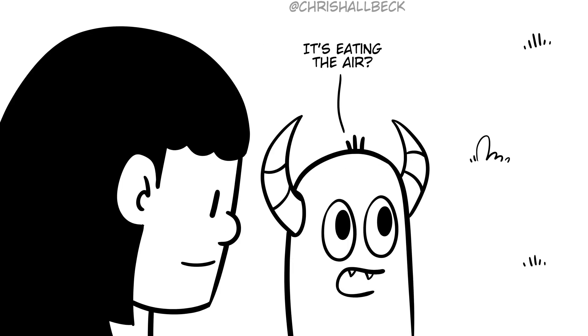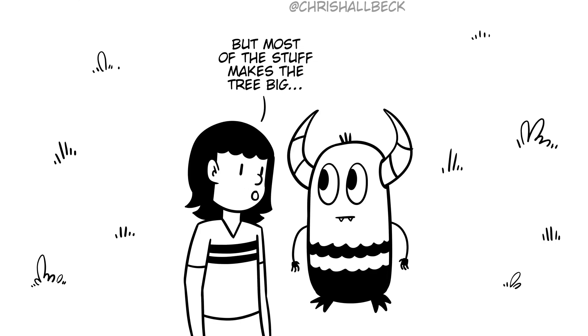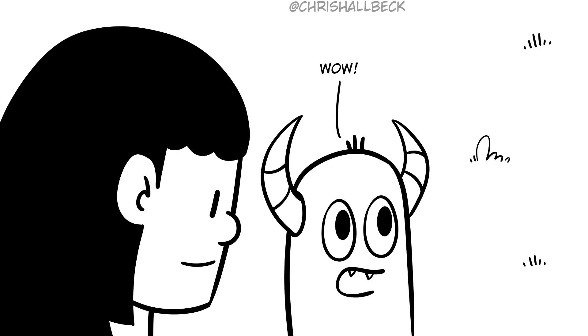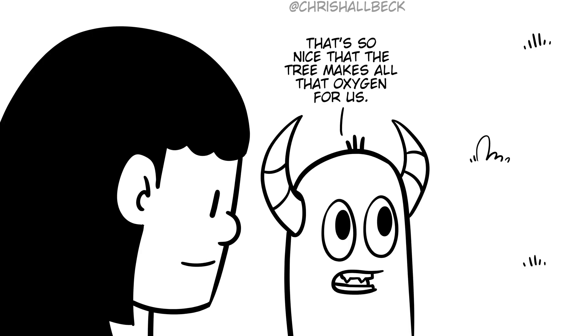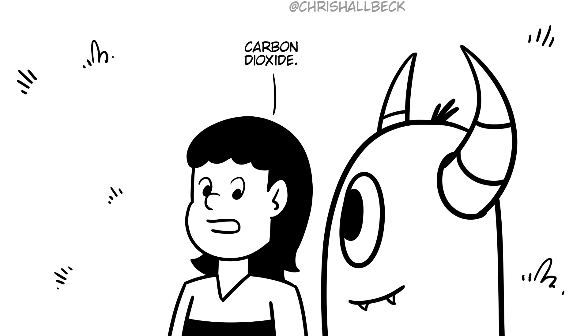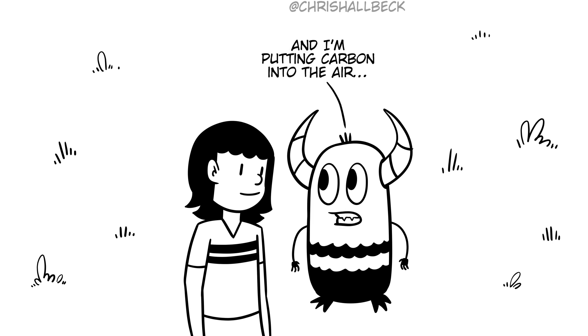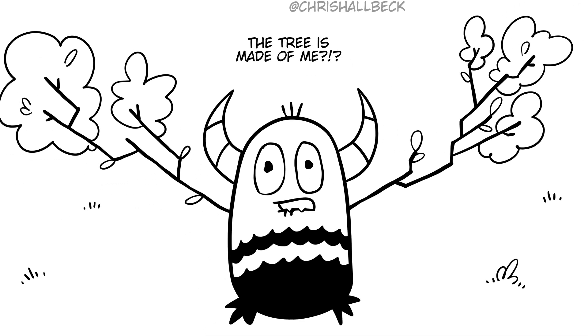It's eating the air? Pretty much. It takes up water and minerals from the ground, but most of the stuff that makes the tree big is carbon that it takes from the air. Wow. That's so nice that the tree makes all that oxygen for us. Well, we return the favor. Part of the process when our bodies produce energy is we breathe out carbon dioxide. Wait, if the tree is made from carbon it takes out of the air, and I'm putting carbon into the air, does that mean the tree is made of me?